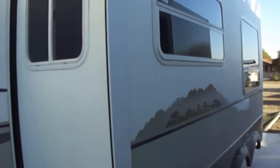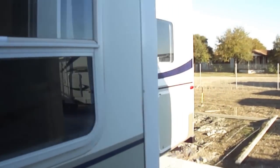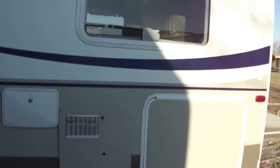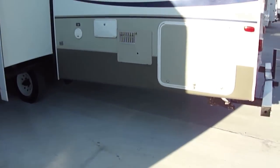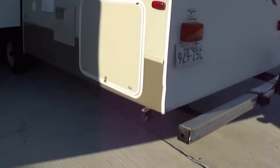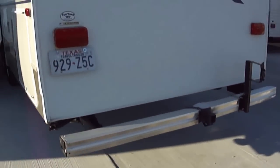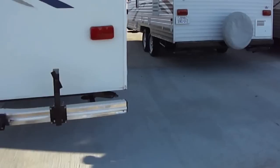If you've been wanting to take the whole family on a big old long camping trip, this is just what you need. It's got a super slide for all kinds of room inside. Fiberglass exterior, so it's easy to maintain and reduces wind drag.